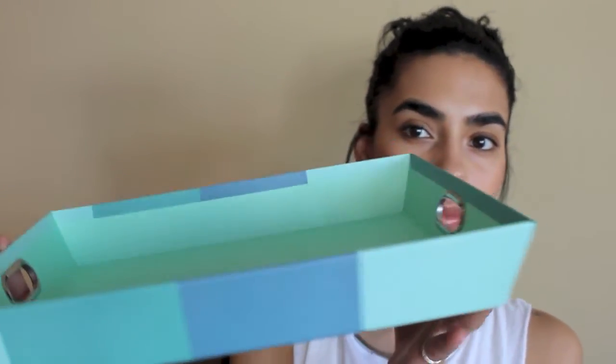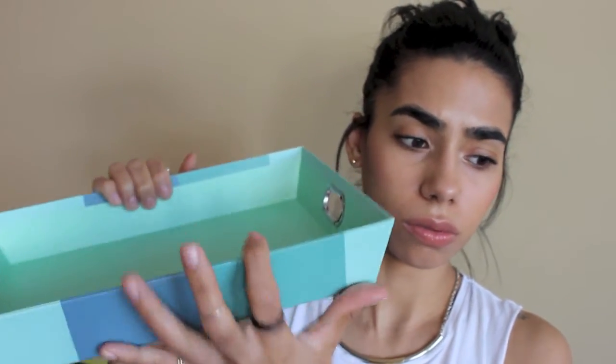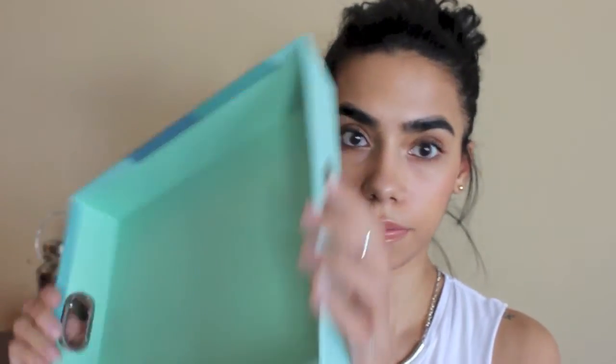Last but not least, also at Target I found this letter tray in a pretty mint color with a darker blue stripe in the middle. I thought it'd be cute to lay the notebooks in, or put a candle on it, or use it for magazines. It was only five dollars and made of cardboard. That's it for my mini haul — I hope you enjoyed and I'll see you in my next video!